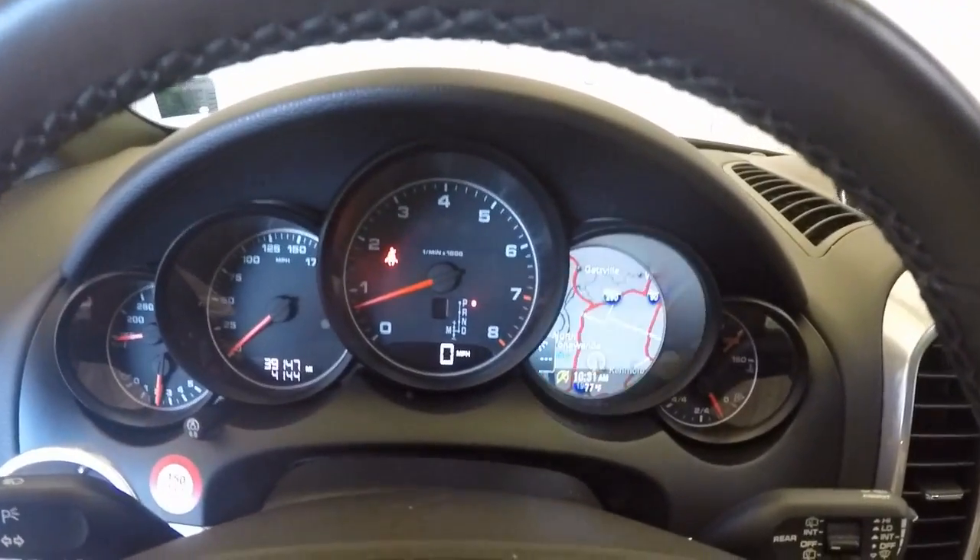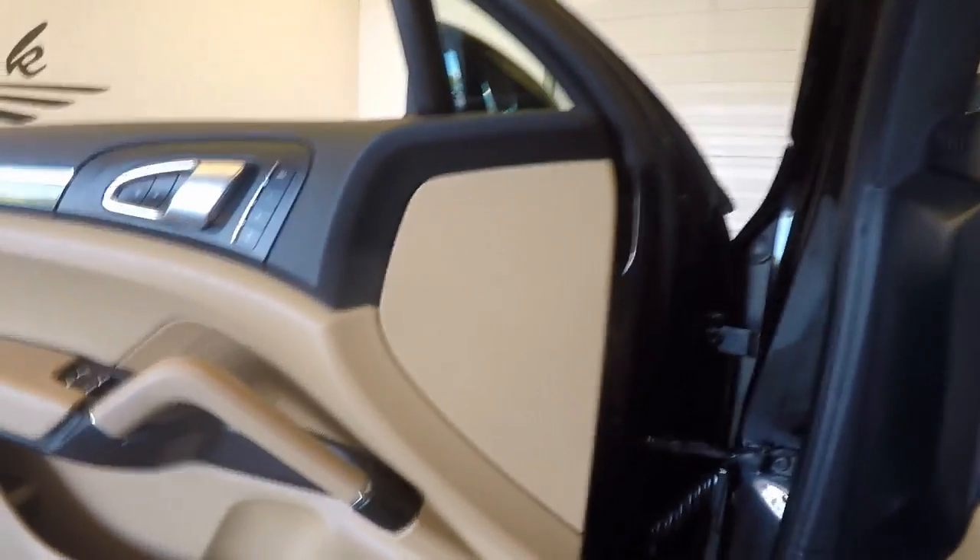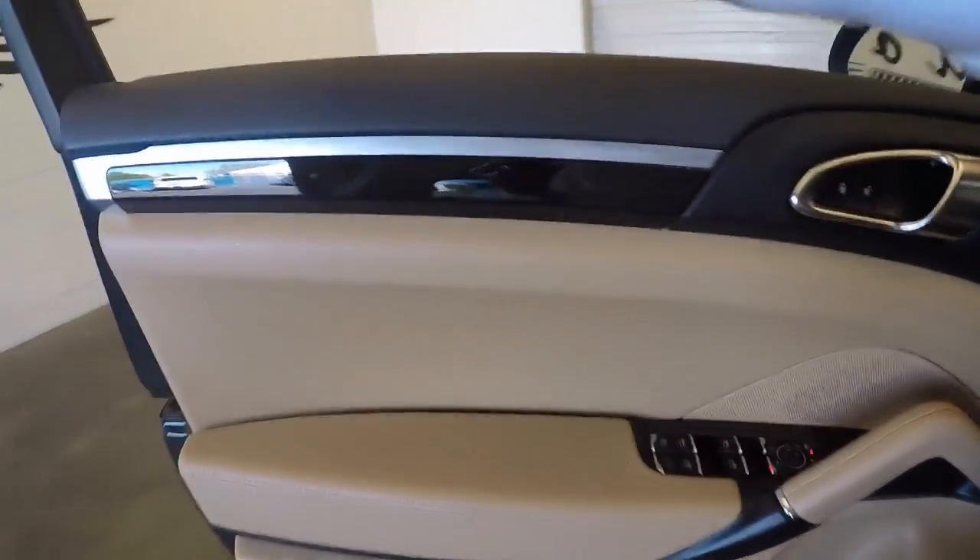As you can see, your navigation system is in this gauge cluster here. That is a pretty cool feature — that way you hardly ever have to really take your eyes off the road. Just look down real quick and that's where you are.